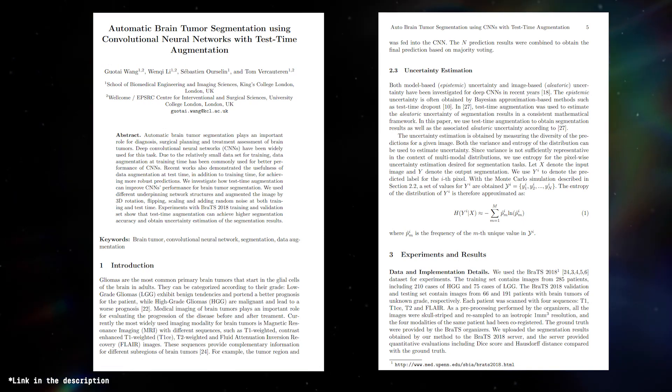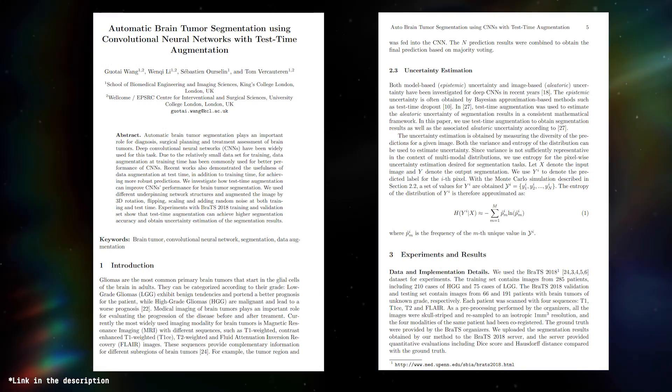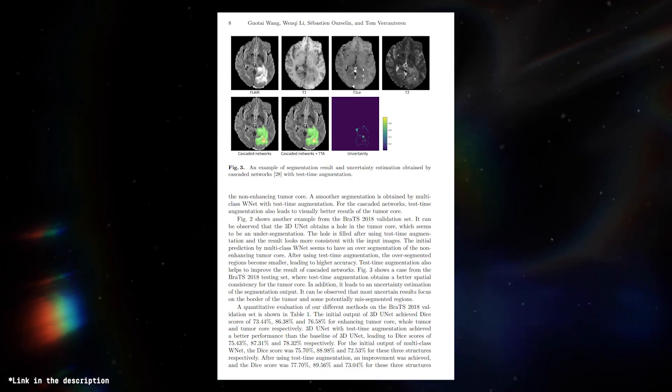Even back in 2018, researchers out of King's College London were able to significantly improve a process known as segmentation accuracy, assisting medics and researchers to more rapidly and quickly identify brain tumors.